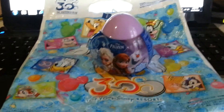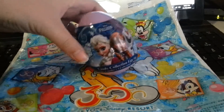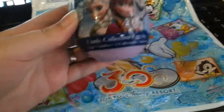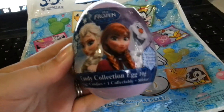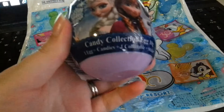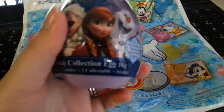Hey everybody. Yesterday I bought this frozen egg from the IGA near where my parents live, and I thought I'd show you. It's a candy collection egg. Inside one egg is a candy, a collectable and a sticker.